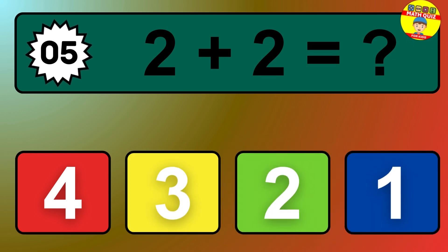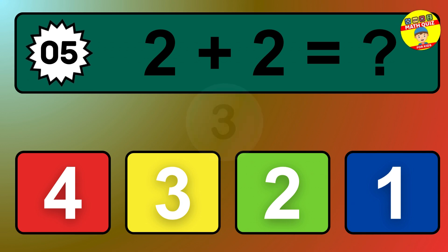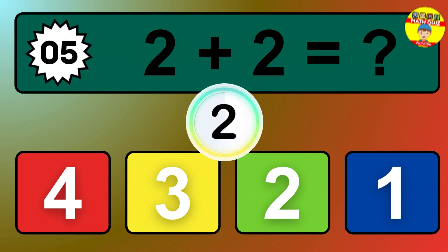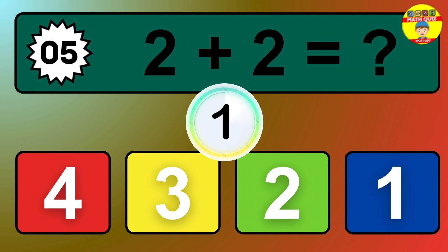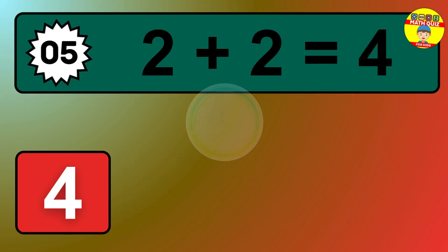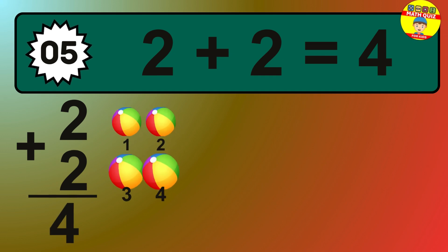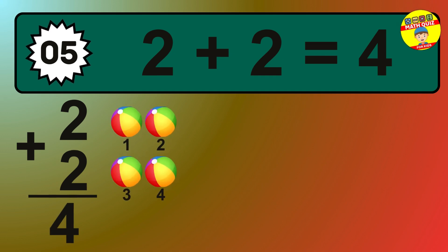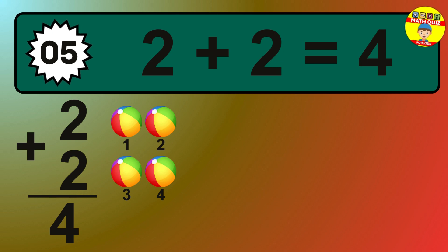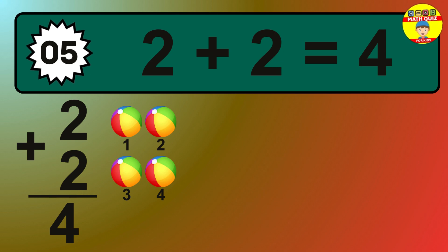Question 5. 2 plus 2 equals what? So the answer is 2 plus 2 is 4. Let's count it: 1, 2, 3, 4.